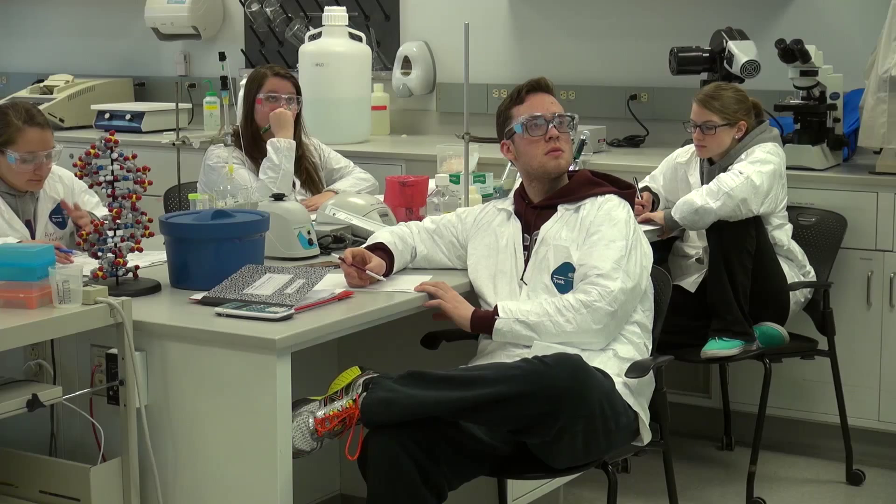We have students who choose to go on and work in research labs as well as different medical labs. We also have students in the last two or three years who are in medical school, pharmacy school, as well as dental school.